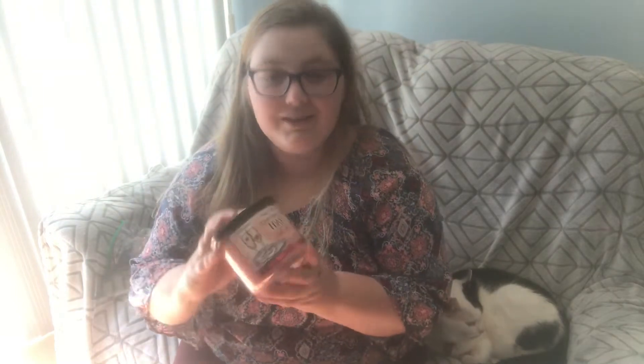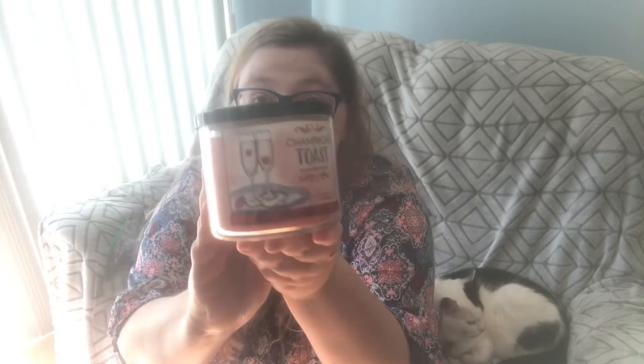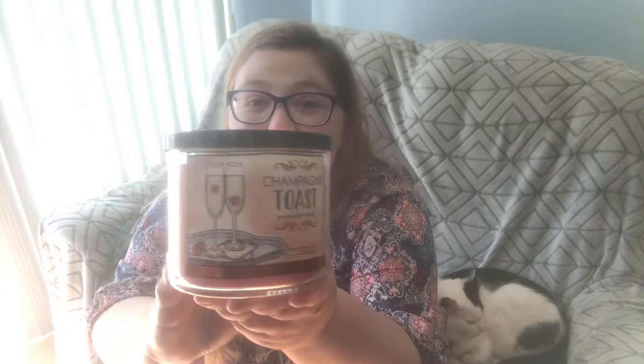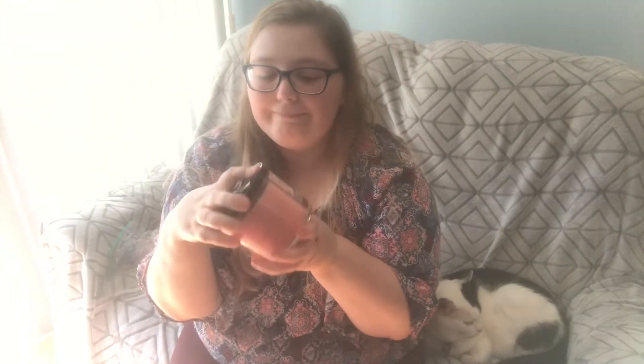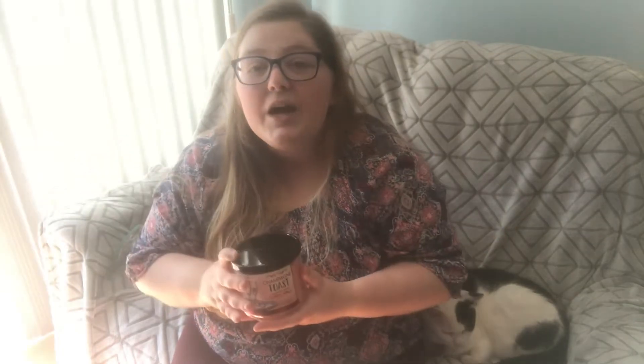Okay, let's get into the candle review because I cannot wait. Today I am reviewing the candle Champagne Toast. They came out with this new packaging for the spring 2019. It looks absolutely cute as a button. I love this candle. I love this packaging — it's so cute. So let me first tell you a little bit of my story about Champagne Toast and how I came to know about it.